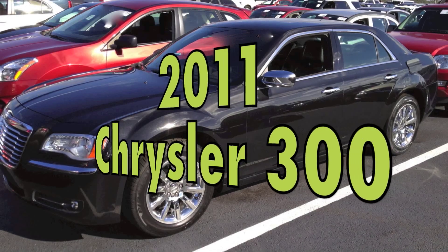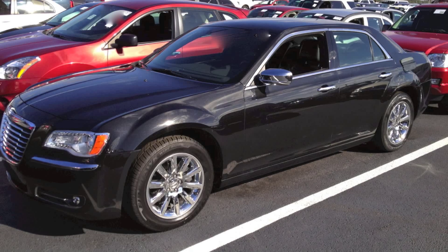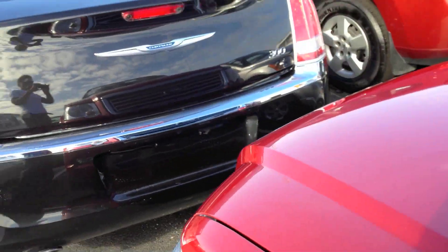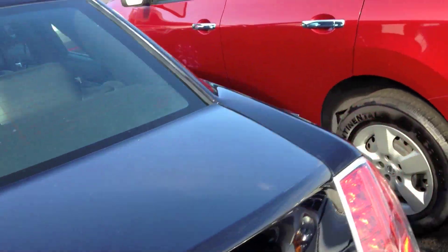Hey YouTube! Here's this 2011 Chrysler 300 with 35,000 miles. This will be the first tour that I ever do of this year 300.